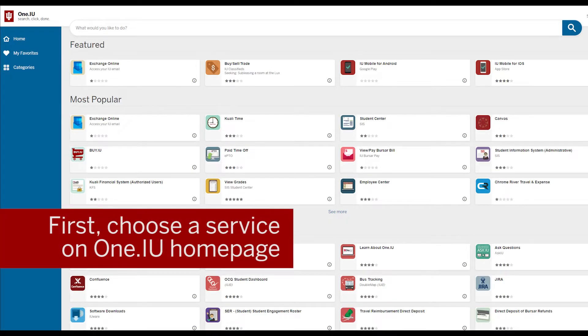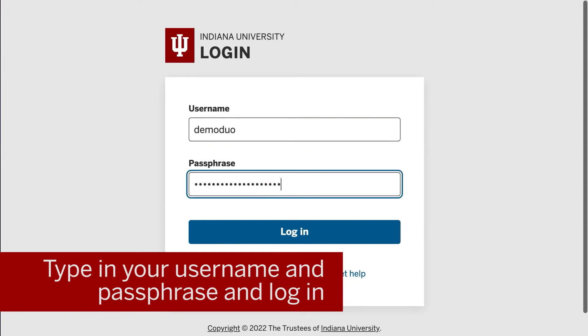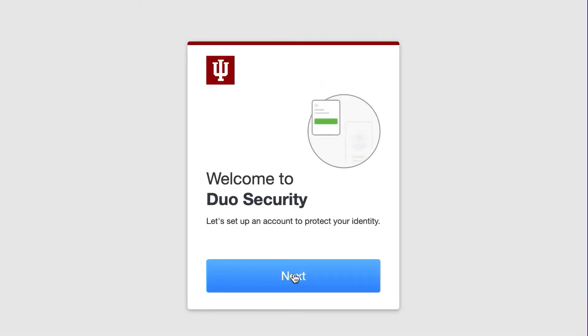First, open your browser and choose the service you'd like to log into. This takes you to IU Login. Type in your username and passphrase and click Login. You'll be redirected to the Devices page.